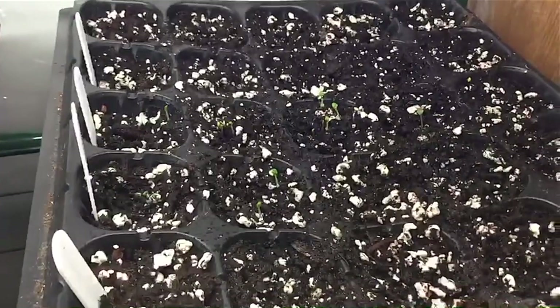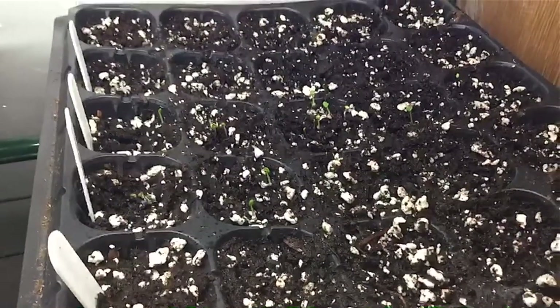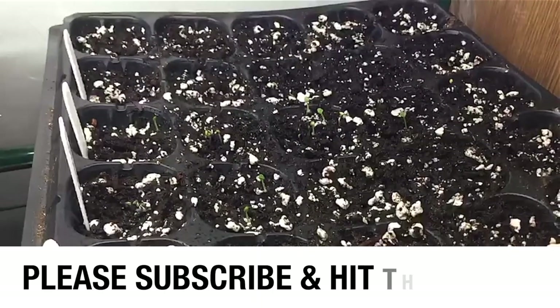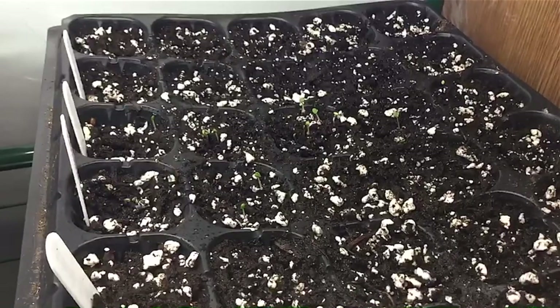That's it! I just wanted to give you a quick video, let you know what's happening. If you enjoyed this quick little tour, please give me a thumbs up, subscribe, and smash that bell. And as always, happy growing!